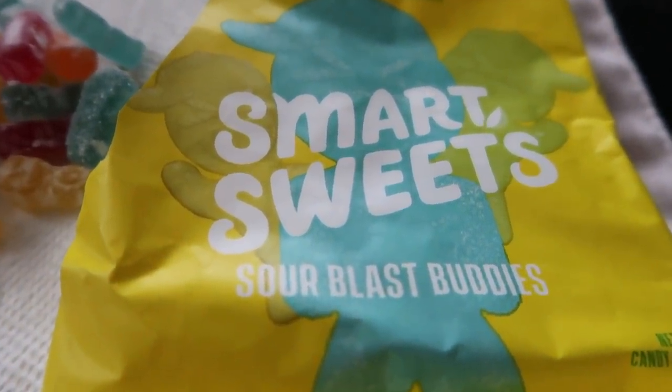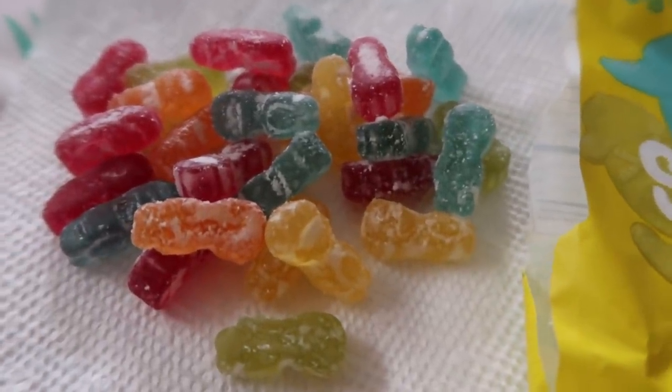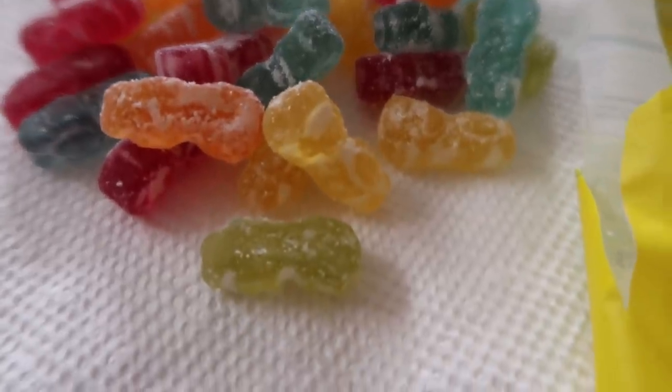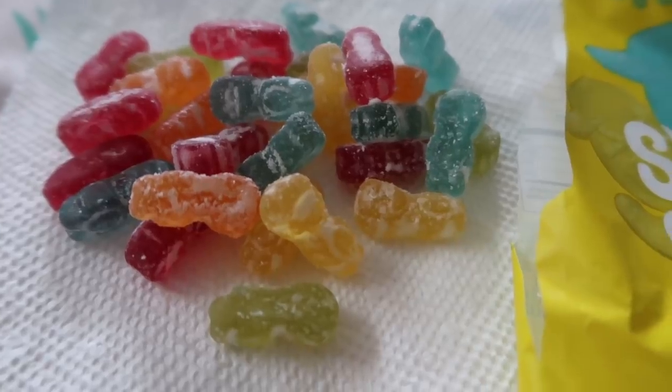You guys ask all the time how many come in a package. So I went ahead and dumped them out here on a paper towel — you get quite a few and they are decent size. They are so good — this is one of my very favorite ones from Smart Sweets.